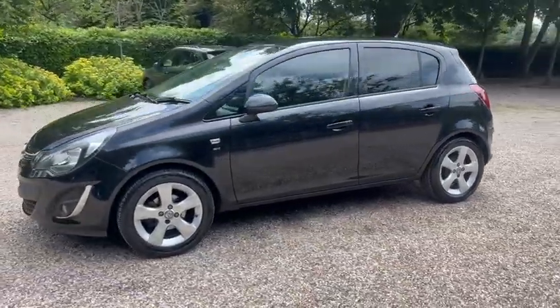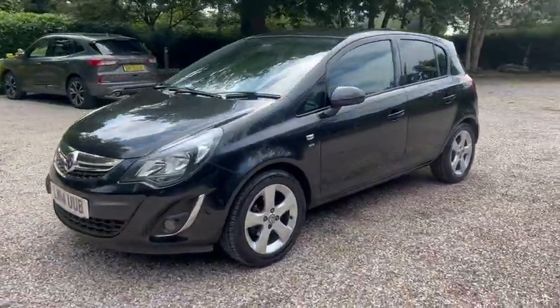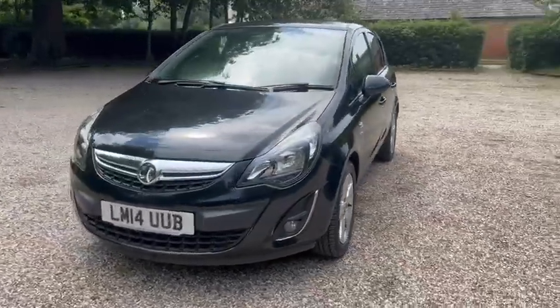We've got alloy wheels, main dealer service history, and it also comes with a recent service and a recent MOT.